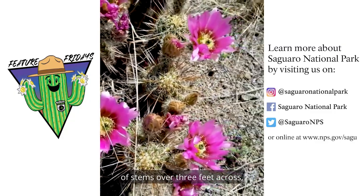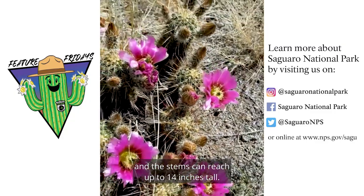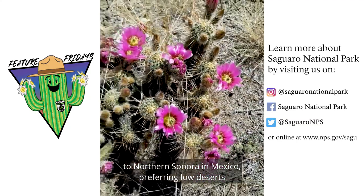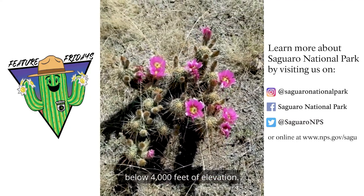Sometimes you can see large clumps of stems over three feet across and the stems can reach up to 14 inches tall. You can find these species in central Arizona to northern Sonora, Mexico, preferring low deserts below 4,000 feet of elevation.